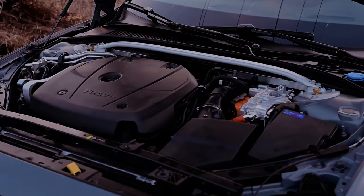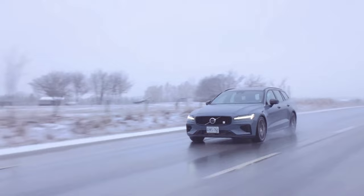Under the hood, the V60 Polestar Engineered is equipped with a turbocharged and intercooled DOHC 16-valve 2.0-liter inline-4 engine, delivering a robust 312-horsepower and 295 lb-ft of torque.